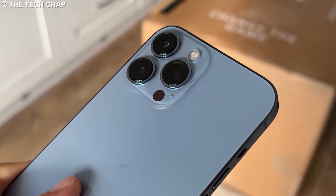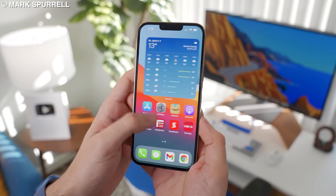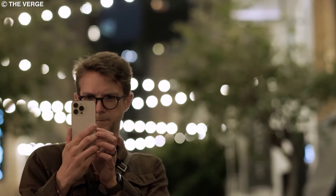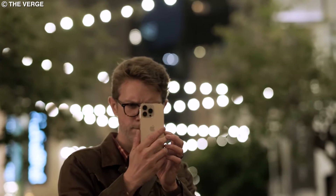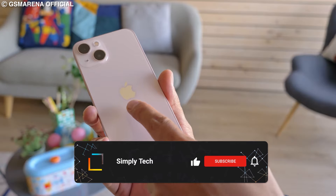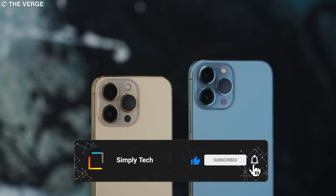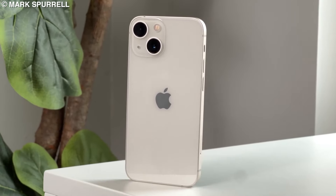So the next time you're tempted by an expensive new iPhone, remember that Apple has likely already made back its investment many times over. And if you can't afford the latest model, there's always the option of buying a used phone at a fraction of the original price. If you'd like to learn more about other tech topics like this one, be sure to click on any one of the cards in this video. Thanks for watching.